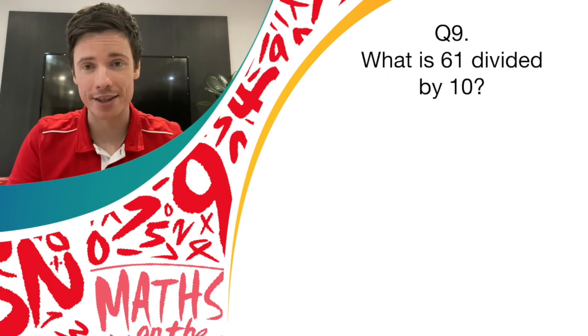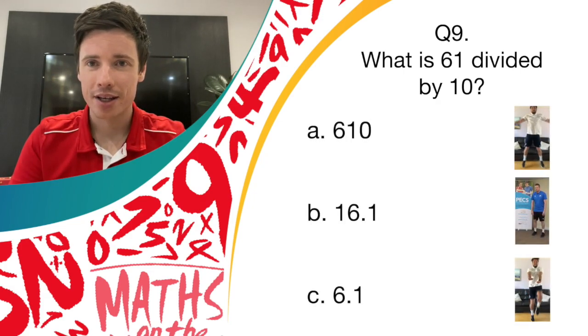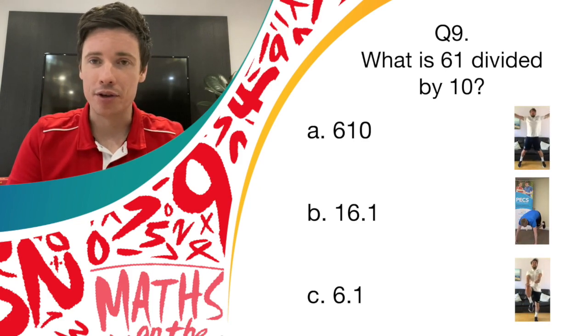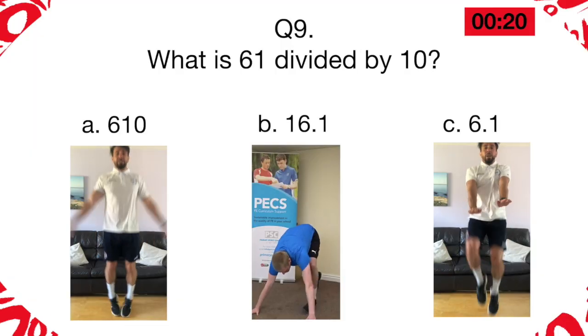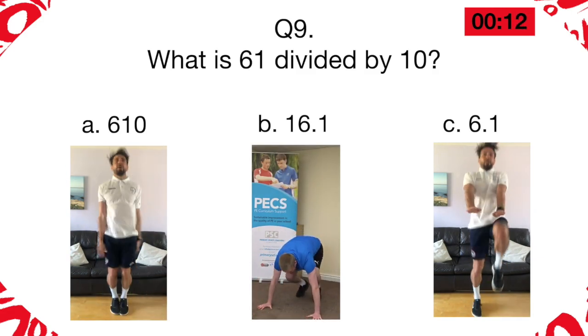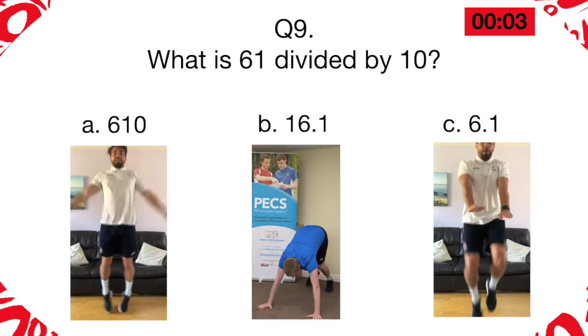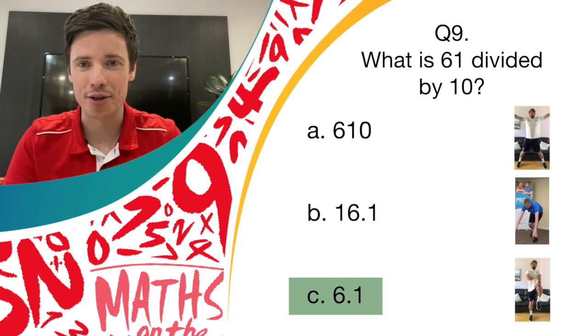On to question nine: what is 61 divided by 10? The options are 610, 16.1, or 6.1. If you think it's 610, then it's star jumps. If you think it's 16.1, then it's burpees. Or if you think it's 6.1, then it's high knees. The answer is 6.1, so if you were doing high knees, you can give yourself another point.